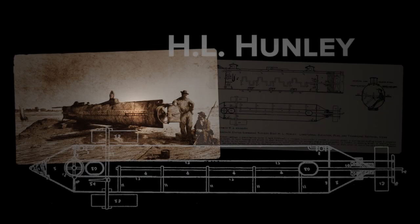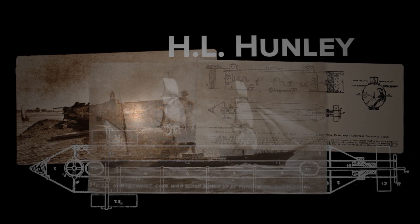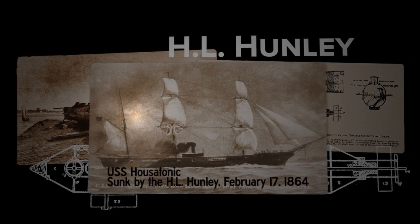In 1995, a team of underwater archaeologists located a historic vessel that had remained hidden beneath the sea since its mysterious sinking in 1864. The ship was the H.L. Hunley, a Confederate submarine which had been the first such craft to sink an enemy warship — a technological milestone in naval history.